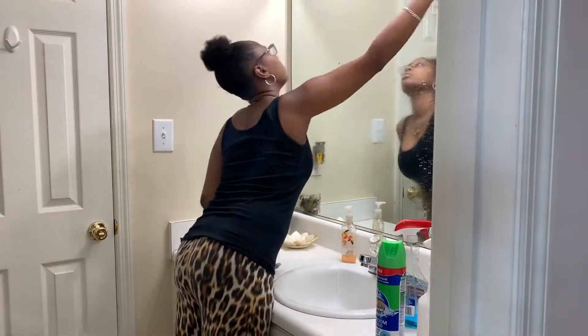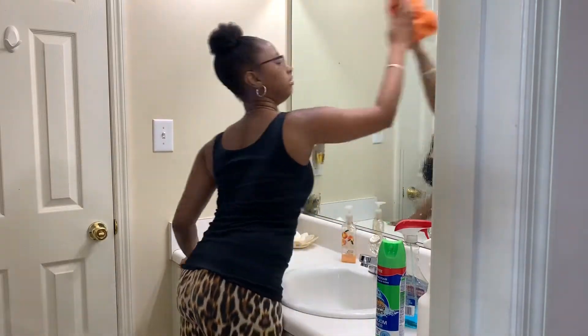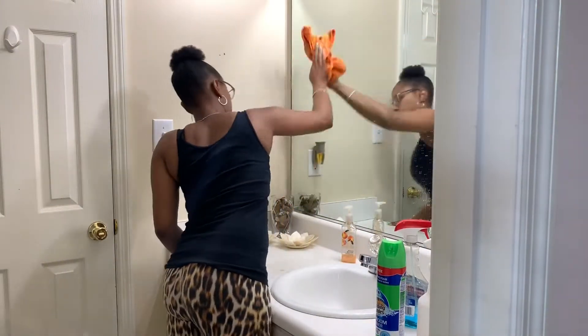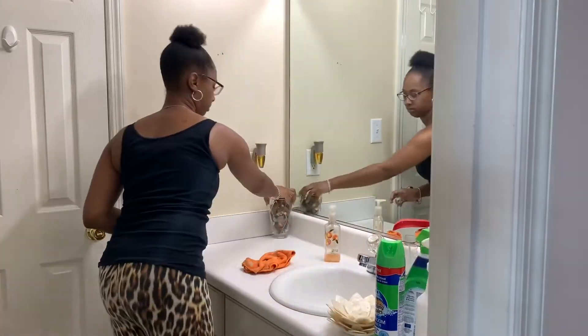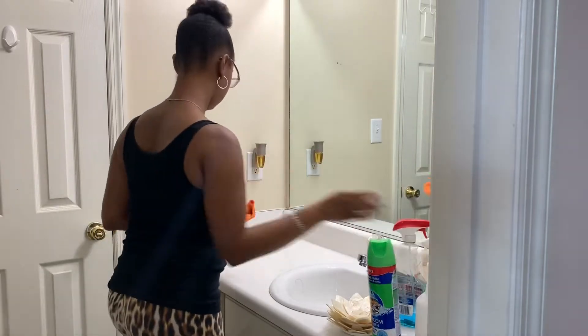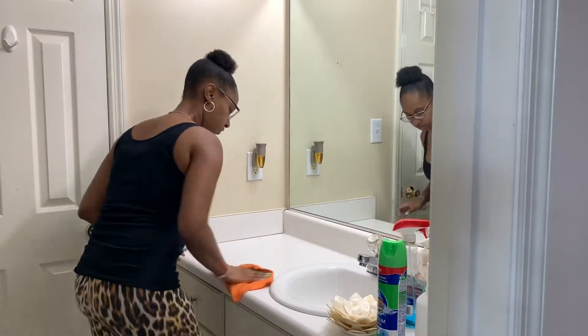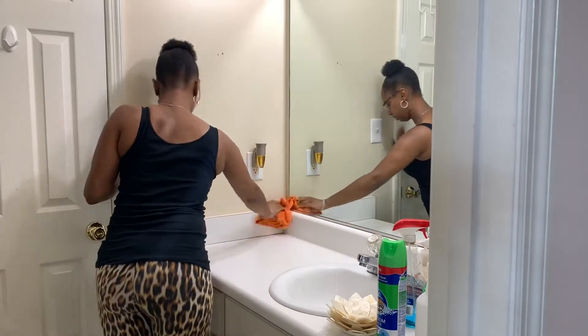Okay, so I am in the girls' bathroom — fun fact, they have a jack and jill bathroom. Cleaning the mirrors first; I like to do that before I start anything else in the bathroom. Fun fact: Joe hates the way I clean mirrors, but oh well. Then on to the counter — in the bathrooms I love to use Scrubbing Bubbles products; that's pretty much all I use.